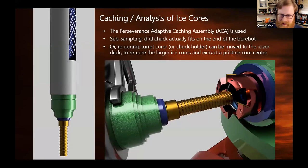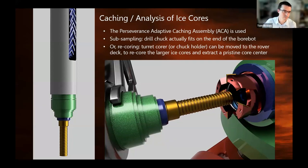For sample caching, we want to use the adaptive caching assembly from Perseverance to cache our ice cores. There are two ways to do that: either recoring, where we extract the heart out of our 40 mm ice cores, or subsampling, where we attach the chuck from Perseverance to the front of a borebot and drive all the way down the hole to take a sample at the very bottom with fresh ice. There's also an option to use a hot needle in the same subsampling configuration to go into the ice core, extract evolved gases from that process, and route them to internal instruments in the rover.